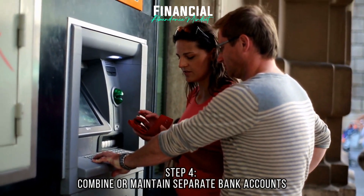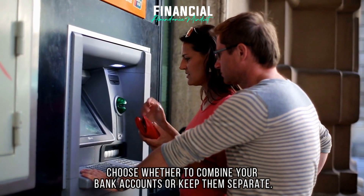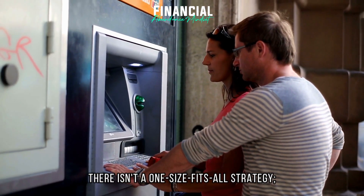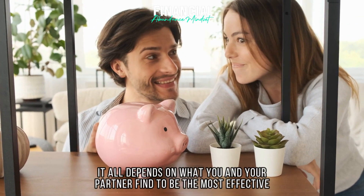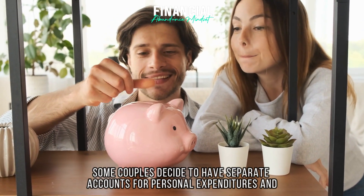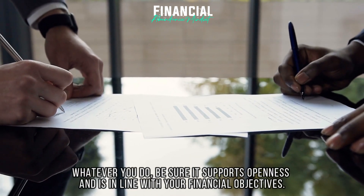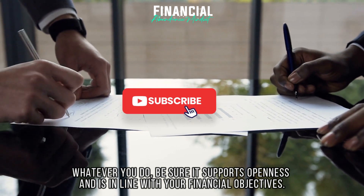Step 4: Combine or maintain separate bank accounts. Choose whether to combine your bank accounts or keep them separate. There isn't a one-size-fits-all strategy — it all depends on what you and your partner find to be the most effective. Some couples decide to have separate accounts for personal expenditures and a combined account for shared costs. Whatever you do, be sure it supports openness and is in line with your financial objectives.